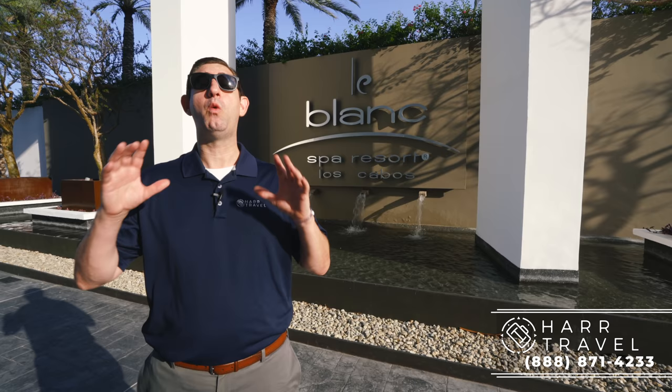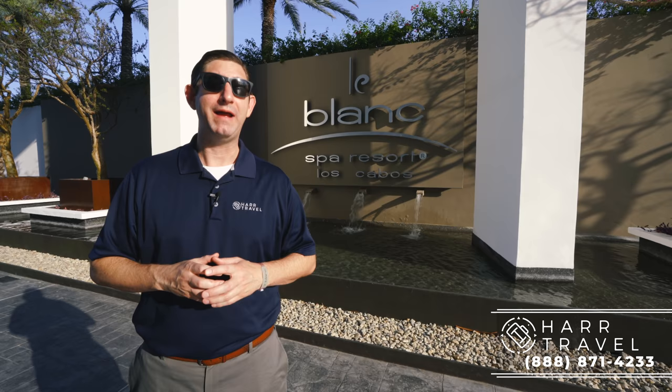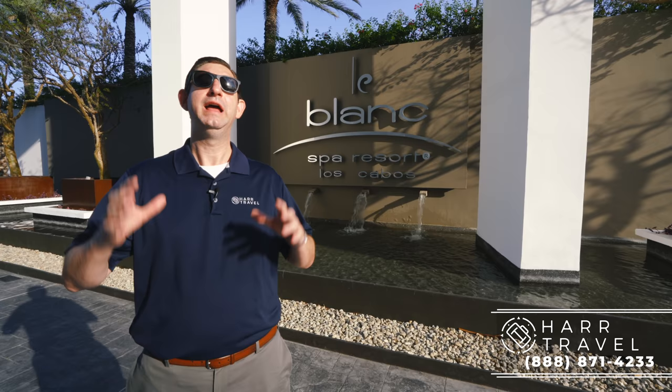Greetings everyone, this is Danny from hardtravel.com, your luxury all-inclusive experts, and today I'm at one of my favorite places in the entire planet, the LeBlanc Spa Resort Los Cabos. My wife and I love to get away here. It's an adults-only resort, and in my book, they get just about everything perfect. The food is out of this world, they have a huge spa including an amazing complimentary hydrotherapy feature, the pools are out of this world, and of course we're right on the beach. So join me as we head on inside.